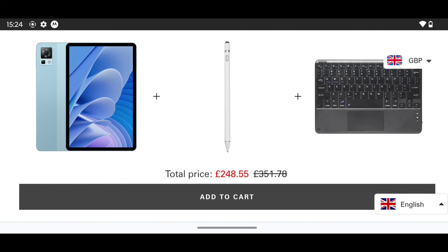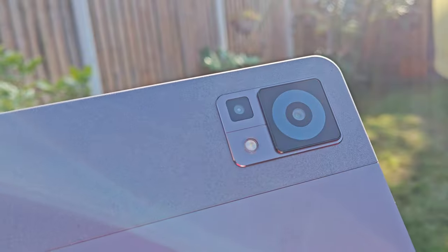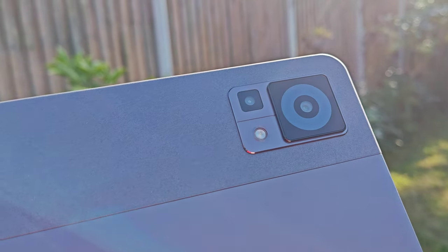Reason number nine: the camera. This is an 8-megapixel selfie shooter at 1080p 30fps, and I have to say the quality is very nice as long as you've got enough light. I did a couple of selfies and I was very impressed about the quality. Check this out.